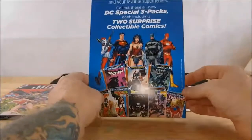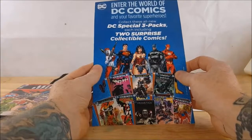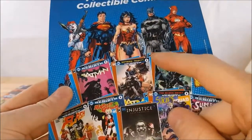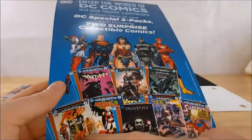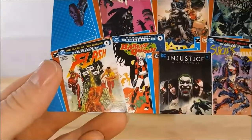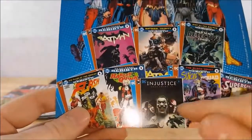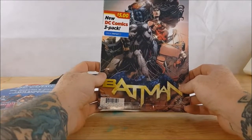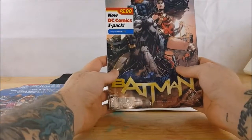Here we have the card stock in the back: 'Enter the world of DC Comics and your favorite superheroes. Collect these all-new DC special three-packs, each including two surprise collectible comics.' As you can see you've got Batman, another Batman Trinity, Detective Comics, Flash — I almost got that one, came very close. That's a pretty iconic cover, very reminiscent of the Flash of Two Worlds cover. You've got the two Kid Flashes, two Wally Wests — completely different people. And Harley Quinn, Harley Quinn Injustice, Suicide Squad, and Supergirl, DC Universe Rebirth number one, Batman Trinity. This is the new DC Comics three-pack for five dollars, only at Walmart.